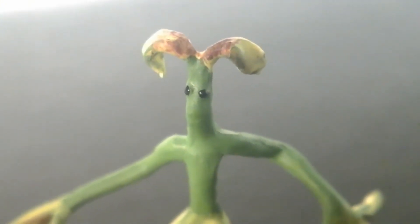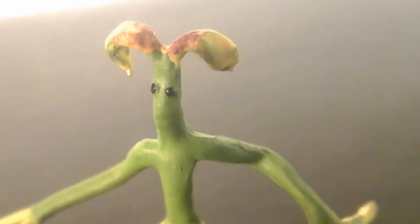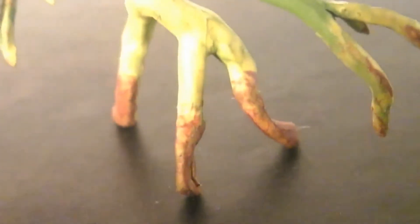Next up, we have his most cutest and tiniest of accessories - the Bow Truckle! Wasn't his name Pickett? I'm not 100%, but check him out - this is painted so good! I mean, it looks like a little plant! Look at his little eyes, you can see his little mouth - everything about him is so cool! Flipping him around, you can see the way he's painted - he's got three little legs! I love this little thing, and he's gonna look so cute standing on Newt's shoulder or in his pocket!